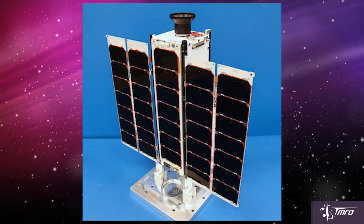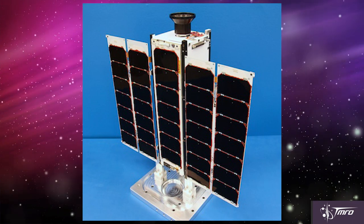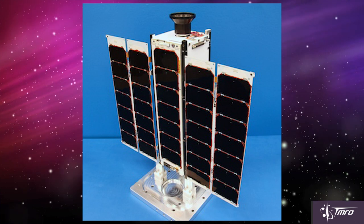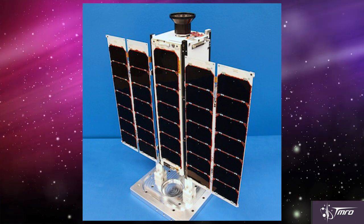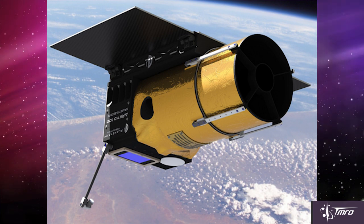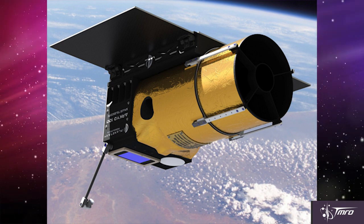The first one is the ARCID-3 spacecraft, which is a technology demonstrator for Planetary Resources. It's a three-unit CubeSat that is going to be testing out the technologies they're going to offer on their ARCID-100 series of spacecraft. Planetary Resources is eventually planning to capture and mine asteroids for their valuable resources.